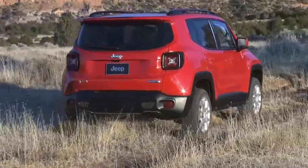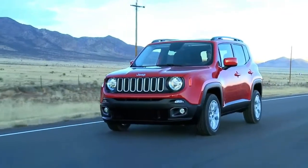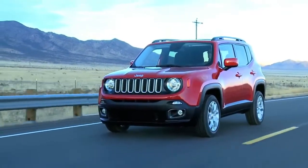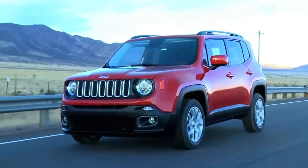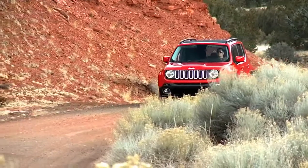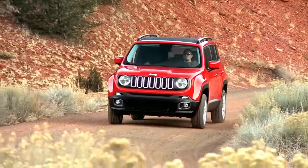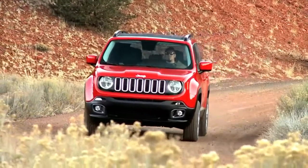2018 Jeep Renegade Fuel Economy Review. Small car, small engines, small fuel economy returns. Wait, what? All of a sudden, the Renegade's adorable face isn't looking quite so irresistible. The 2.4-liter inline-four has the worst EPA numbers of the tested vehicles and also returned the poorest highway fuel economy of the group in our real-world testing.